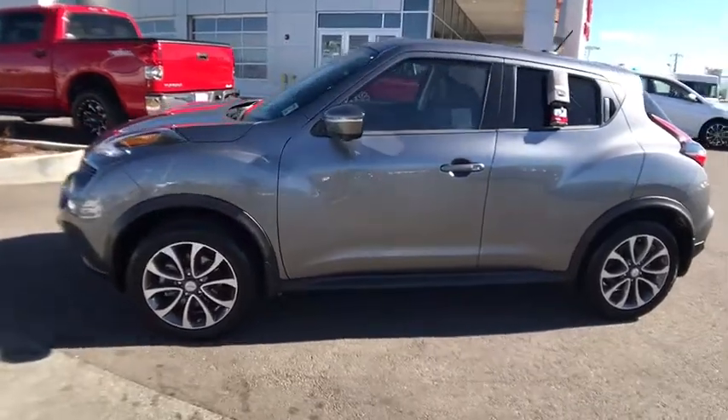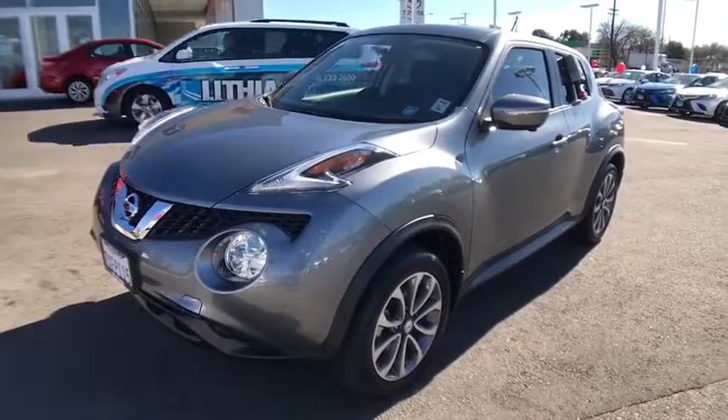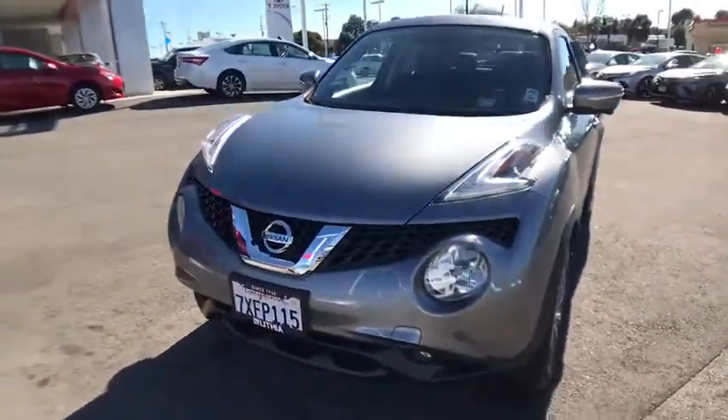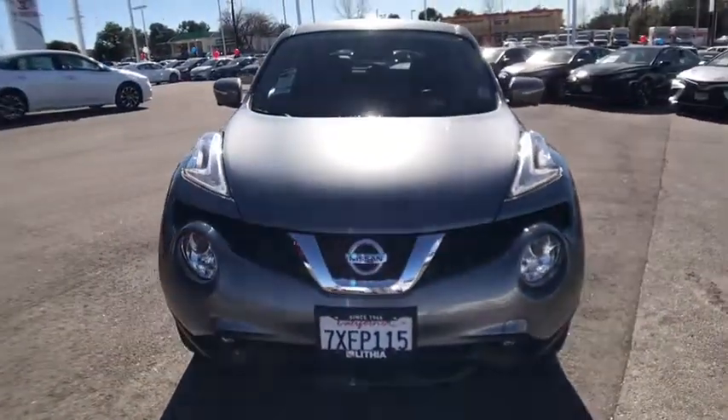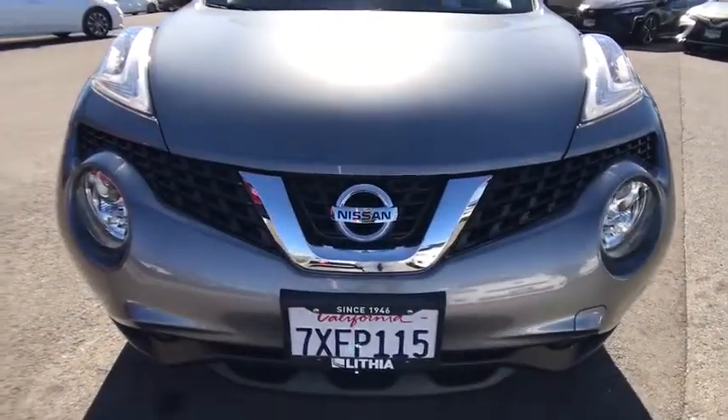Four-wheel disc brakes, keyless start, auto-off headlights, premium sound system, AM-FM stereo radio, rear defrost, climate control, fog lamps. This isn't just a vehicle, it's an experience. So stop in for a test drive today.